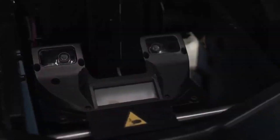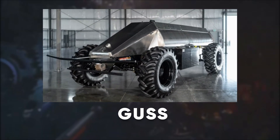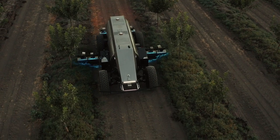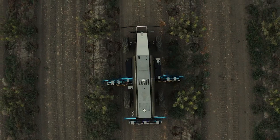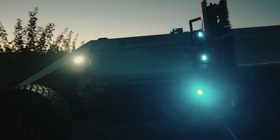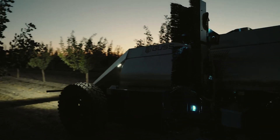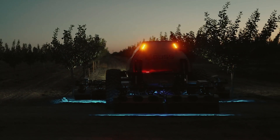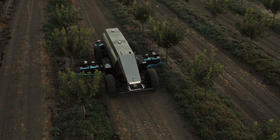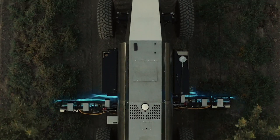Ever heard of a robot that can handle your orchard's spraying needs all by itself? Meet GUS, the Global Unmanned Spray System. This high-tech marvel uses GPS and LiDAR to navigate autonomously, ensuring each plant gets the precise amount of care it needs. With a massive 600-gallon tank, GUS can cover extended areas without constant refilling, making it a game-changer for large-scale farmers. It's also battery-operated, so you can forget about fuel costs and emissions.